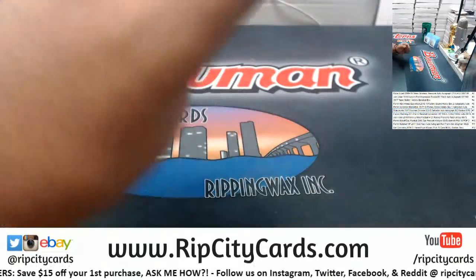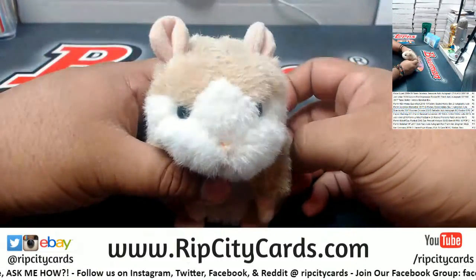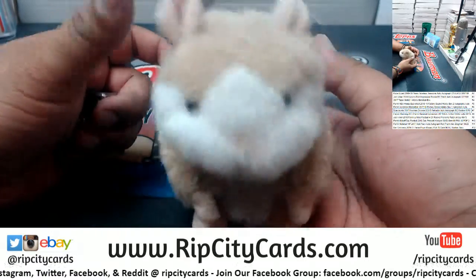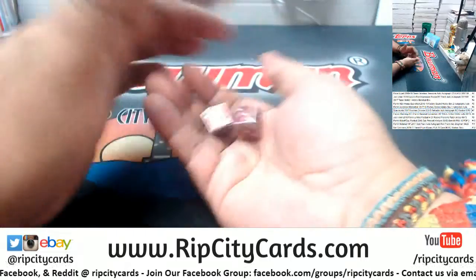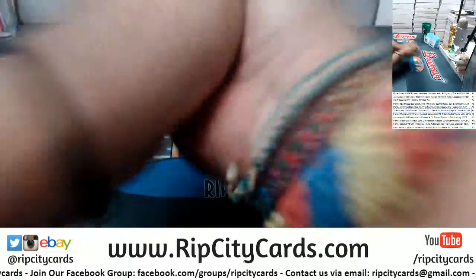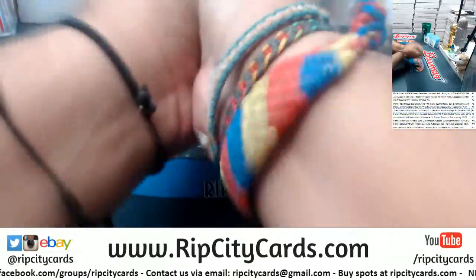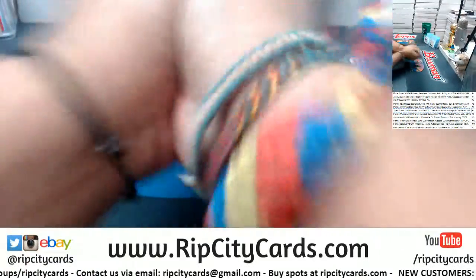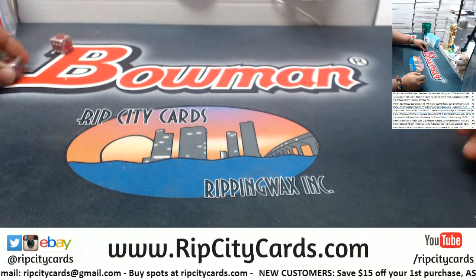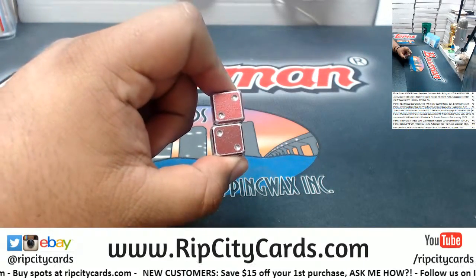All you have to do is let me know when to stop. I'm going to shake them — just tell me in the chat when to stop and I'll roll them. Good luck, Ricky Rick. All right, here we go — oh man, so close to snake eyes, guys. Double fours!